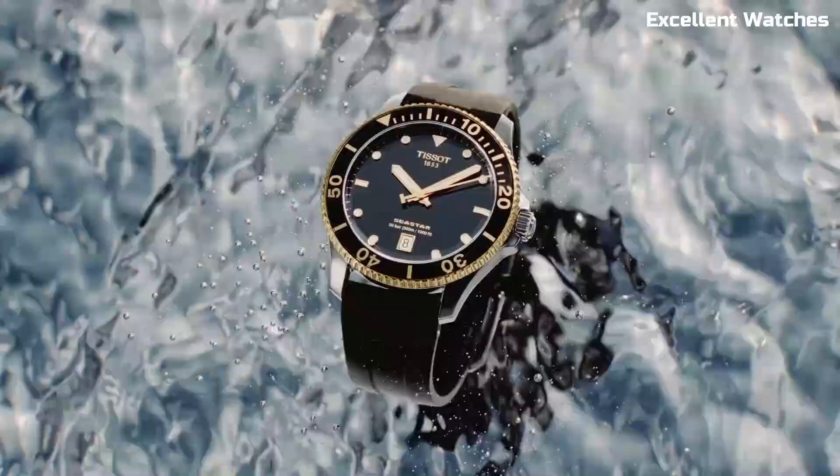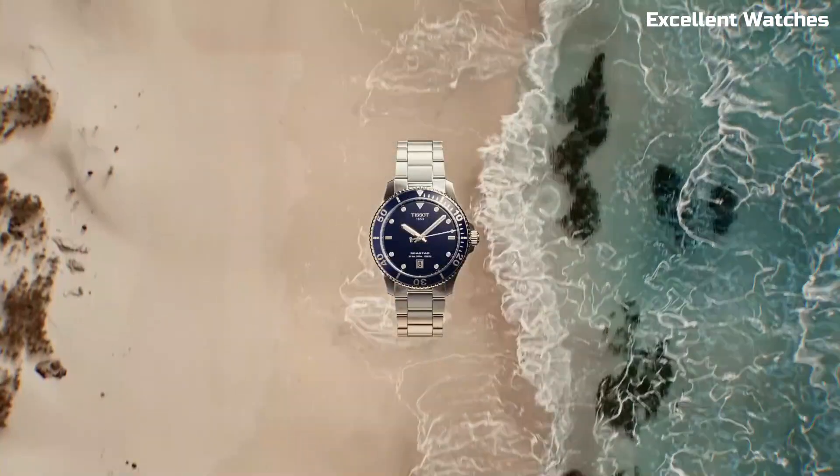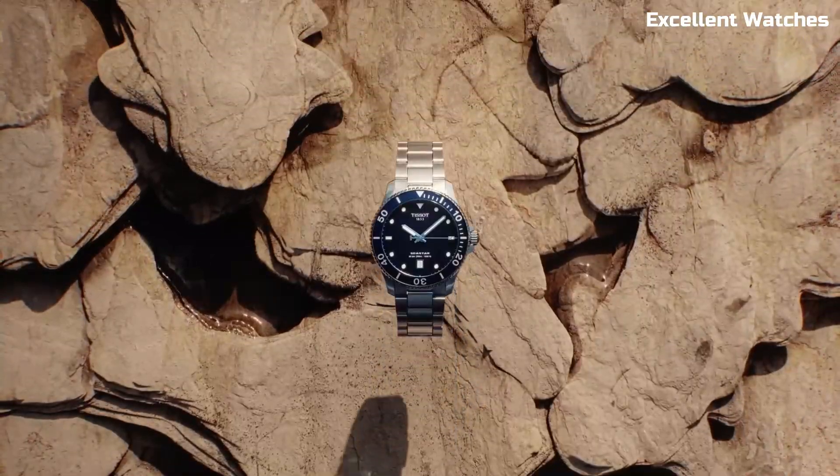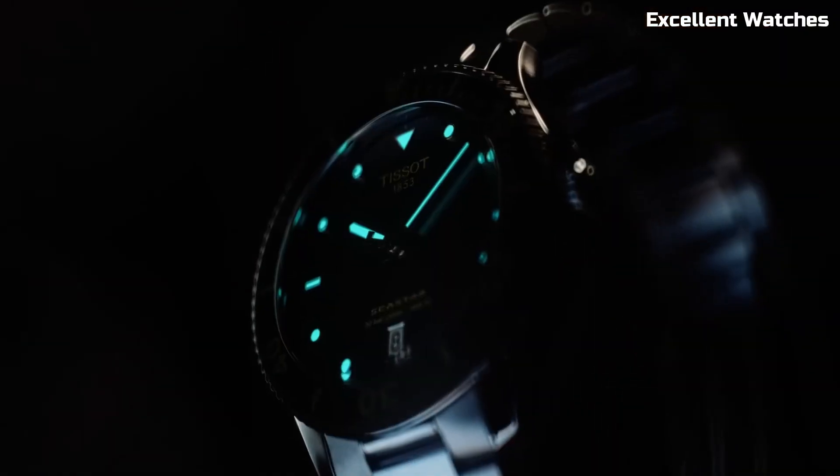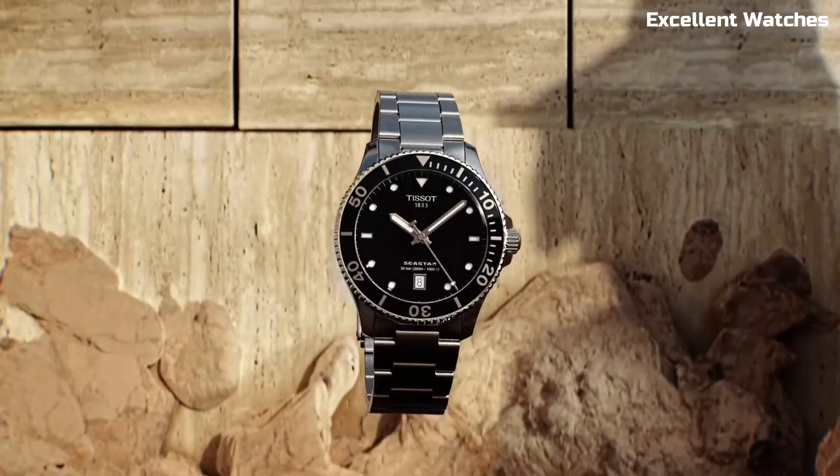Making it a go-to choice for diving enthusiasts. The Seastar 1000 Powermatic's blend of functionality and elegance, combined with an array of strap options, caters to both professional divers and style-conscious individuals.